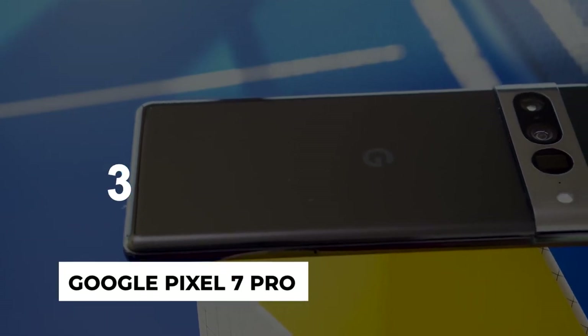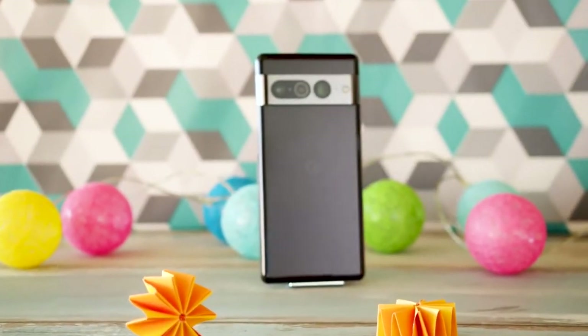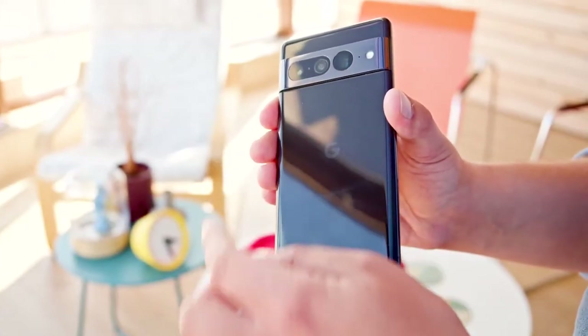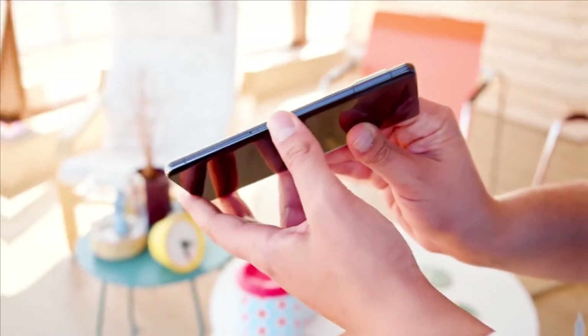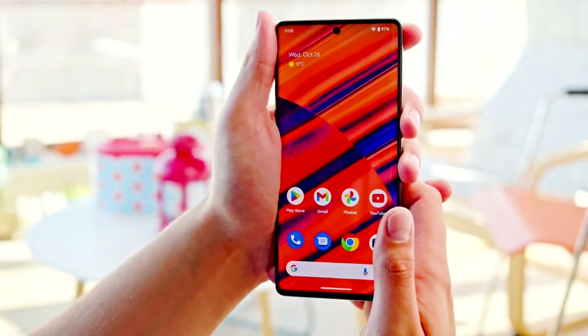Number 3: Google Pixel 7 Pro. The Google Pixel 7 Pro isn't just the best Pixel — it's one of the best phones you can buy. Google improves many of the basics, with the promise of more to come. Android finally feels like a mature and thoughtful system that's easy to use, and the Pixel 7 Pro does a lot of the legwork for you on every task.